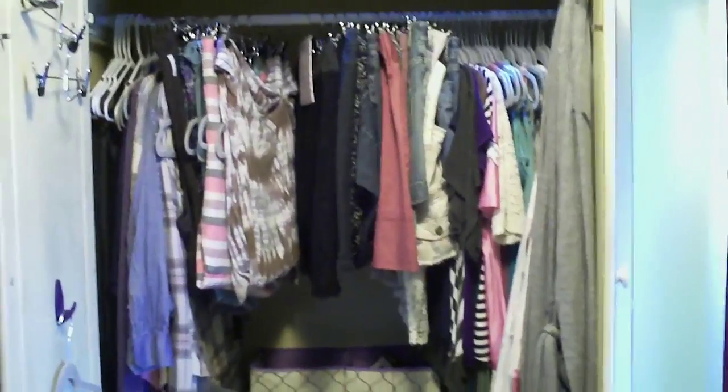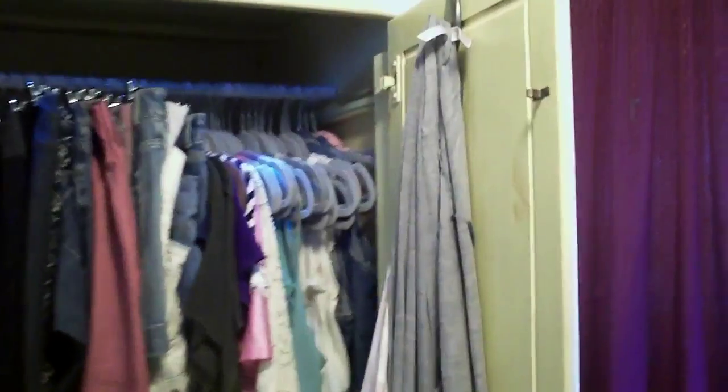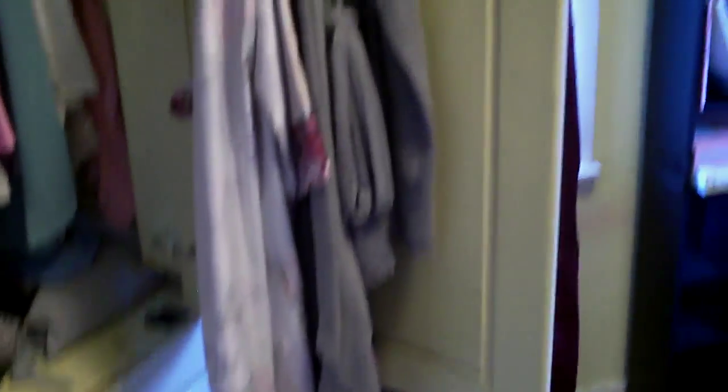Let me open it up and show you how I organize things inside. On this door I have a couple of hooks for my robes — my lighter weight robes. And on this side I have two hooks, one at the very top and one at the very bottom.